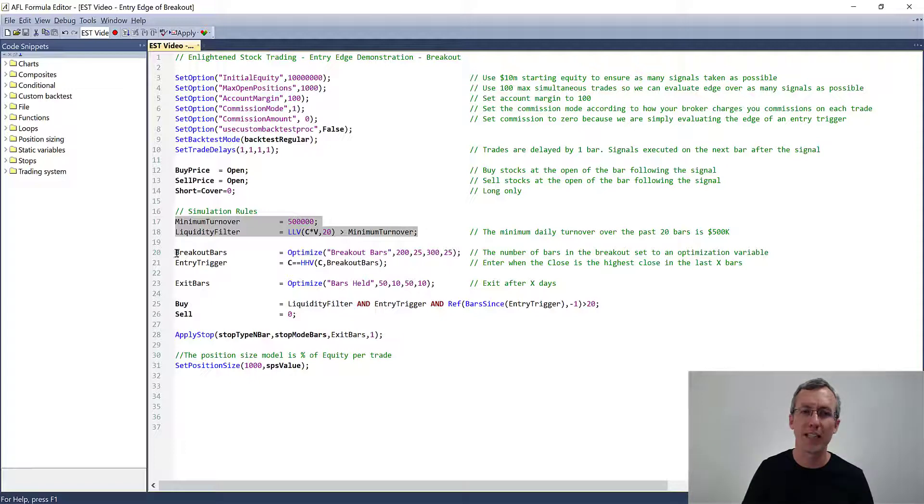Here's the actual entry signal we're testing. I've set the breakout bars — the number of breakout bars — as an optimization variable in AmiBroker with a default value of 200, and I'm going to set my optimization to vary between 25 bars and 300 bars in steps of 25. That will allow us to look at different lengths of breakout to see if the breakout length impacts the magnitude of the edge. The actual entry trigger is that the closing price equals the highest high close of the last X number of bars — in this case, breakout bars. So with a default value of 200, we enter when the stock makes a new 200-day highest close.